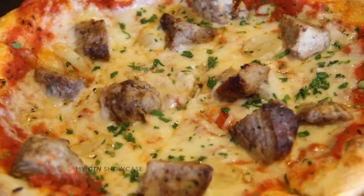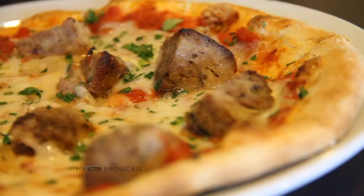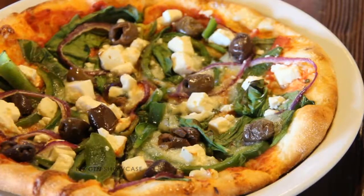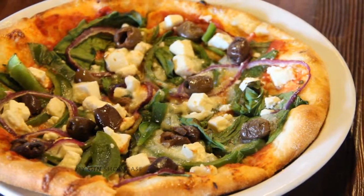We have the Abruzze with roasted garlic and homemade meatballs. And what is that right there? This is the Greek pizza. It has spinach, Kalamata olives, feta, and mozzarella.